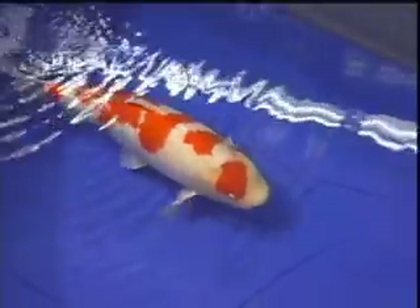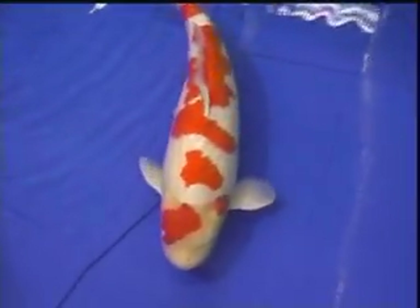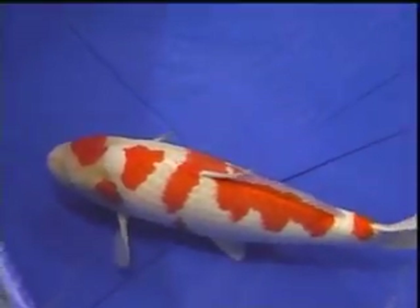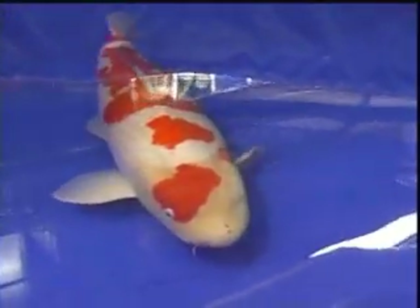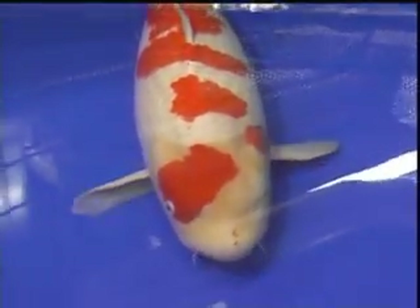All I can say is I wish all my fish could have that kind of shape, whether they were chagoi or kohaku. It's just very powerful from front to back — more wide on the front end versus a slimming down to almost a torpedo shape. That's a little different from what I've seen on kohakus before.